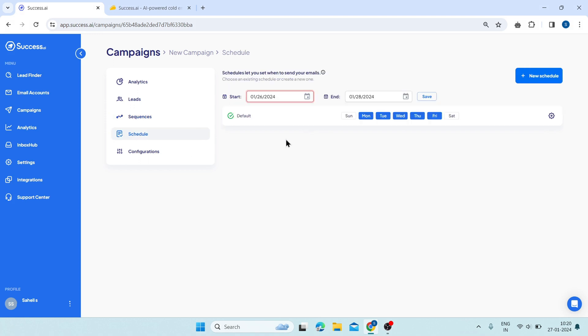Now, click on schedule. This tab shows you the sending schedule of your campaigns, such as the start date, end date, and sending days.